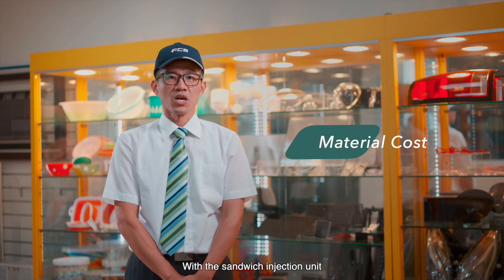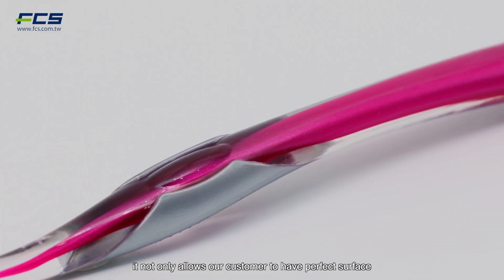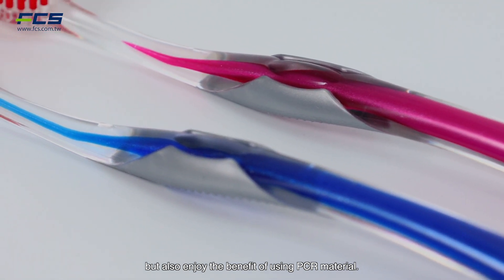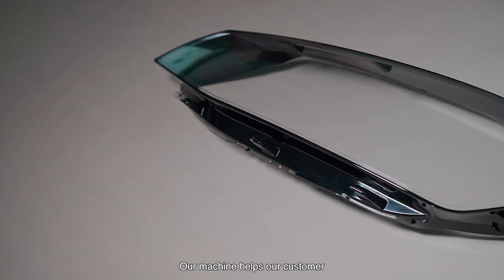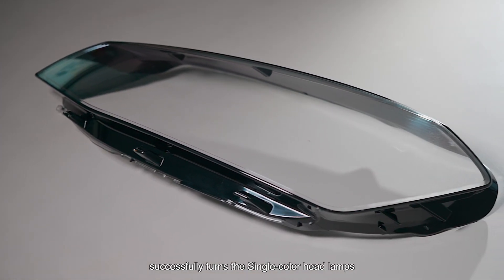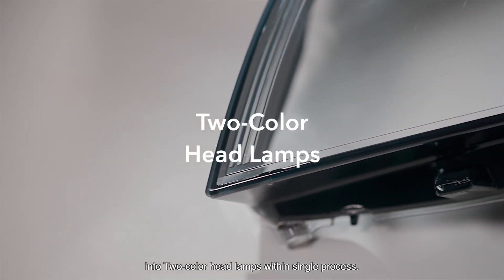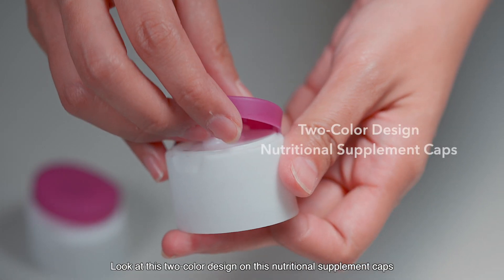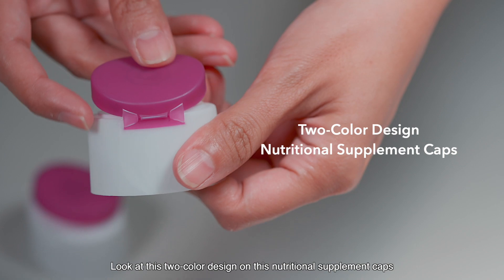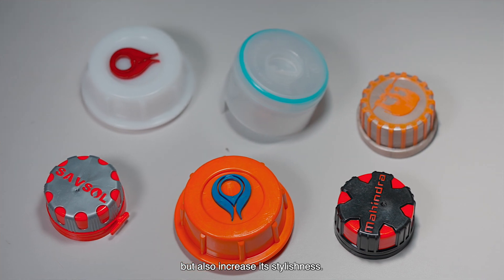Third, material cost. With the sandwich injection unit, it not only allows our customers to have a perfect surface, but also enjoy the benefit of using PCR material. We remove secondary processing. Our machine helps customers successfully turn single color headlamps into two color headlamps with a single process. Multi-component caps offer a special appearance, functioning as an anti-counterfeit label. Look at this two-color design on the nutritional supplement cap — it not only helps consumers identify it, but also increases its stylishness.